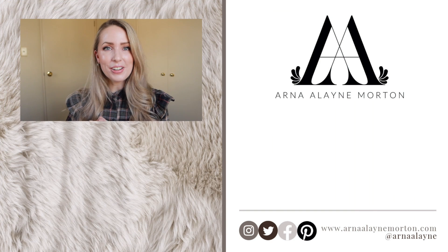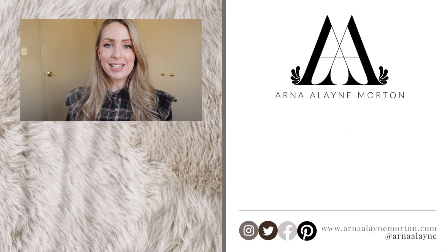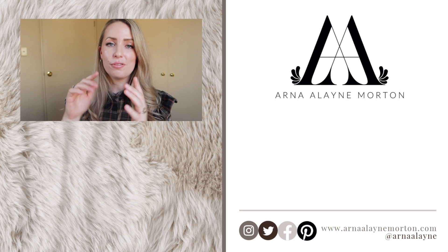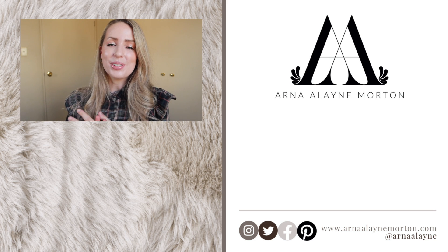That's everything from me today - I hope you guys enjoyed this little chill chatty video. Don't forget to check out Nordgreen's Autumn Winter 21 collection - I'll have a link and a coupon code at the top of the description. Until my next video, I hope you guys have a wonderful few days - we'll talk soon, bye!